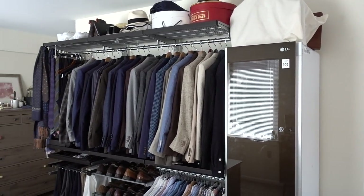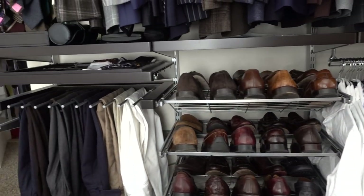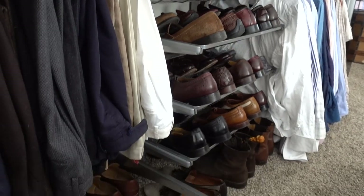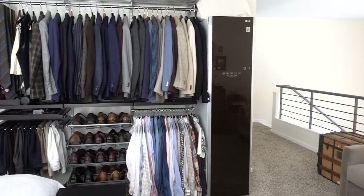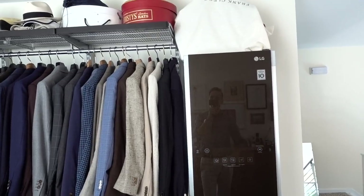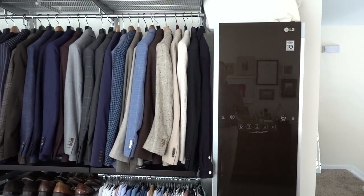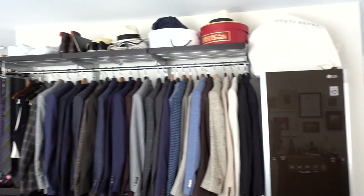And now let's show you the closet. So as you can see, it's not an actual closet as in being enclosed — it's an open closet, which honestly I actually prefer because I like to be able to see things. When they're buried in a drawer or in a closet somewhere, I feel like I lose track of what I have. So being able to see everything is really key for me. Right over here is the LG Styler. We did a project with LG and the Styler is honestly really awesome — it's a nice frame to the closet.